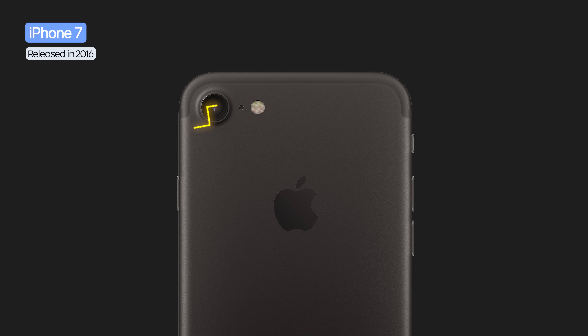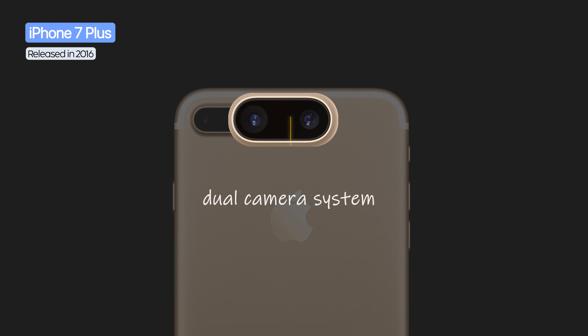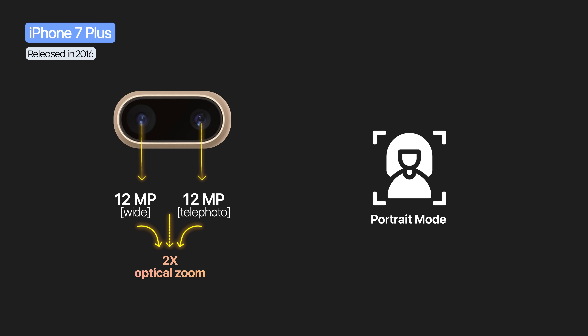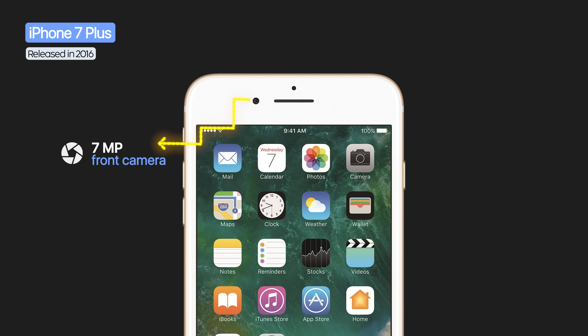The iPhone 7 came with a 12 megapixel rear camera, a brighter f/1.8 aperture, OIS, quad-LED true tone flash, and time-lapse video. The iPhone 7 Plus was the first with a dual camera system — a wide and a telephoto, both 12 megapixels — enabling 2x optical zoom and introducing portrait mode with bokeh. The front camera increased to 7 megapixels with automatic HDR and Full HD video.